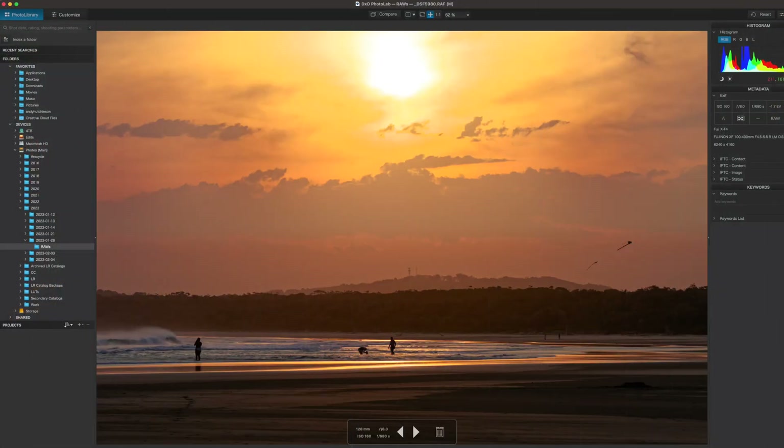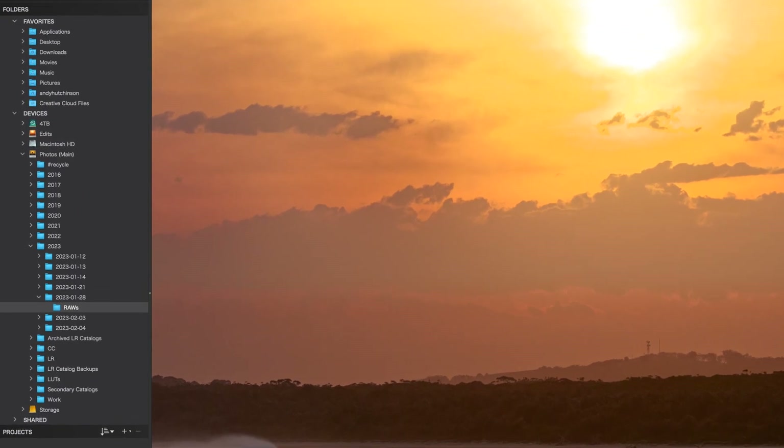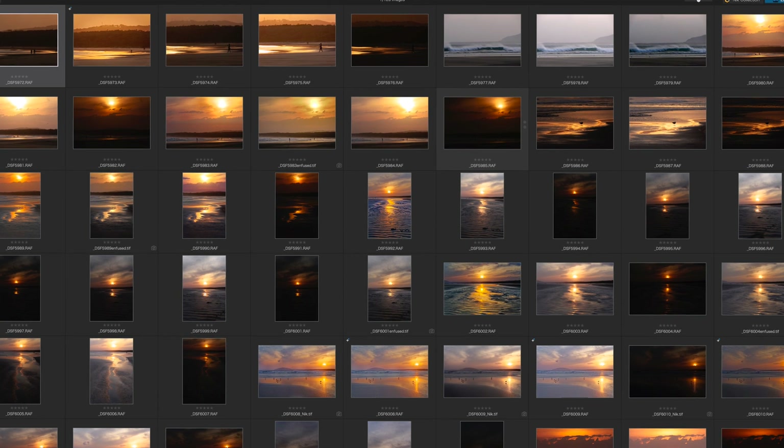Like all the other RAW editors, Photolab includes a file management module, and like all the other RAW editors, it's fairly rudimentary — little more than a file system tacked onto the editor. That's not necessarily a bad thing. Many photographers prefer a simple file management setup. If you work with two monitors, you can emulate the Lightroom workspace with a thumbnail browser on your second screen. Images in that thumbnail grid view can be sorted and filtered. It's a simple but effective setup.